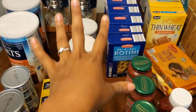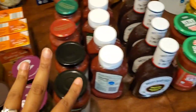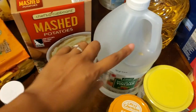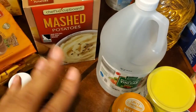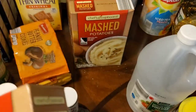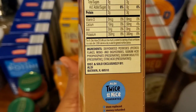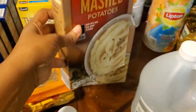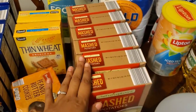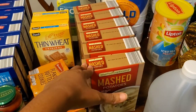Now moving on to the Aldi haul. I'll start with vinegar — it can be used for cleaning, cooking, so it's just good all around. These mashed potatoes were really cool at a dollar a box. Look at the ingredients — they don't have many, which is amazing because some boxes have half a page of ingredients. I got six boxes at about a dollar to a dollar twenty-five each, which is a really good deal.